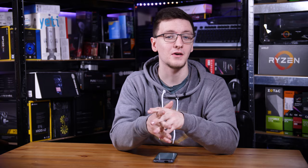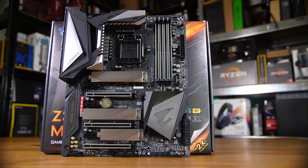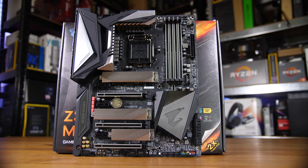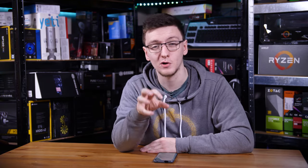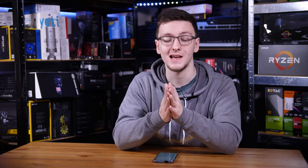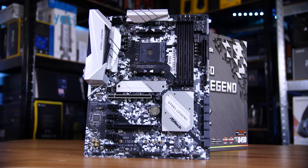On the Intel side, while there are a number of different chipsets available, I'd generally recommend a Z390 motherboard as those scale from super low end all the way up to extreme overclocking boards. In terms of motherboard brands, I've personally had good experience with ASRock, MSI, ASUS, and Gigabyte. Specifically, MSI's B450 Tomahawk Max is a fantastic option for the vast majority of people building with a Ryzen CPU, and ASRock's Steel Legend line also offers both Intel and AMD options.